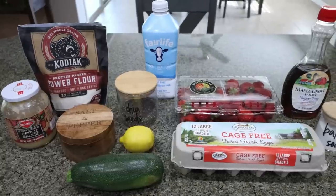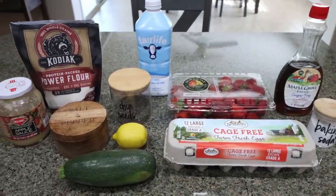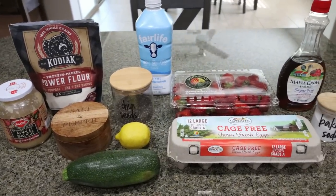For breakfast this week, I'm making chia, lemon, and strawberry zucchini muffins. This just screams summer — fresh ingredients, fruits, even a pop of veggies. Let me show you what you'll need.